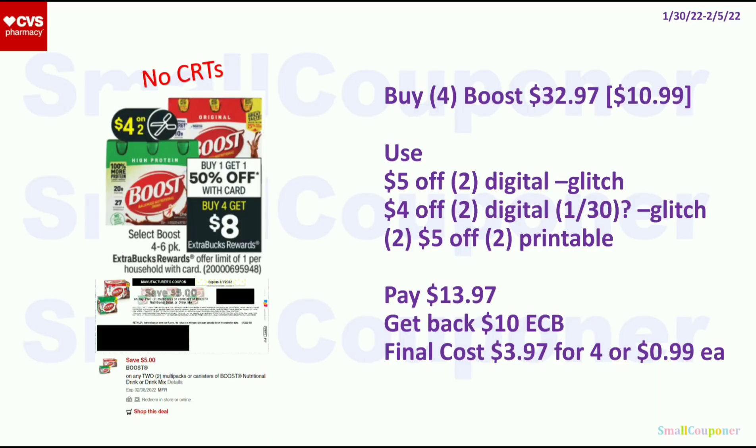Health deals: for the Boost, these are BOGO 50% off. When you buy 4, you get an $8 ExtraBuck, limit of 1. Get 4 of the ones at $10.99 — second one is 50% off, so 4 will be $32.97. Use the $5 off 2 digital (and possibly a $4 off 2 digital) and 2 $5 off 2 printables from Coupons.com. They will glitch with the digital if the half-price item is $5 or more; if less than $5, it won't glitch. Pay $13.97, get back $10 ExtraBucks. Final cost is $3.97 for 4, or $0.99 each.